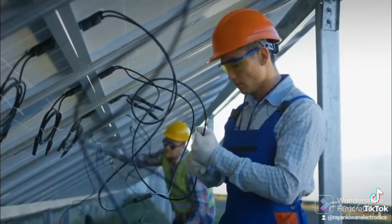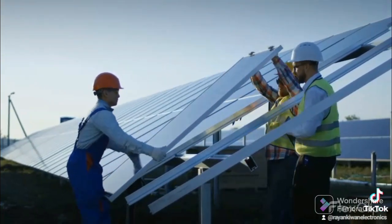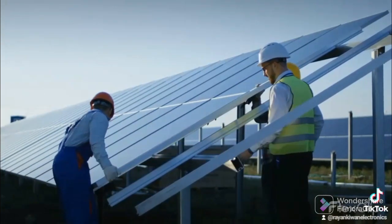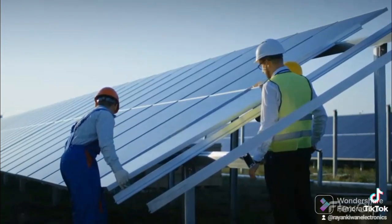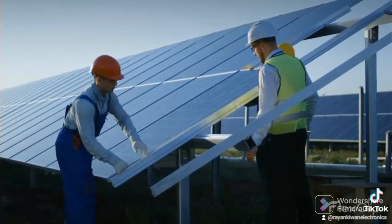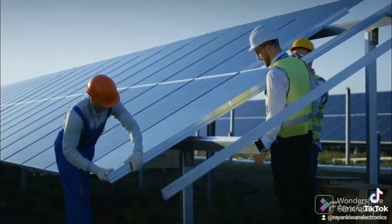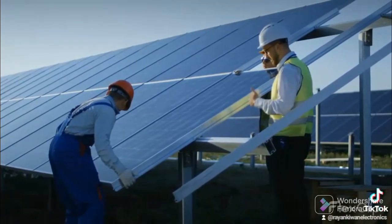The solar market today: there are more than 126 gigawatts (GW) of solar installed in the U.S., enough to power 22 million homes. Over the last decade, the solar market in the United States has grown at an average rate of 33 percent each year. There are more than 3 million individual solar installations in the U.S., ranging from small home rooftop systems to large utility-scale systems that add hundreds of megawatts of clean electricity to the power grid.